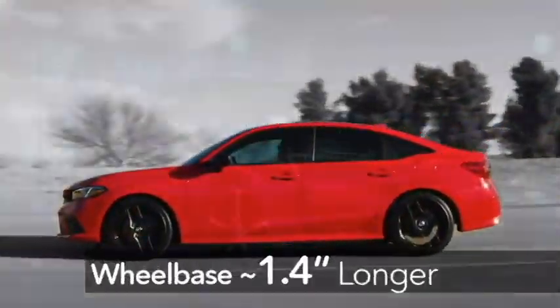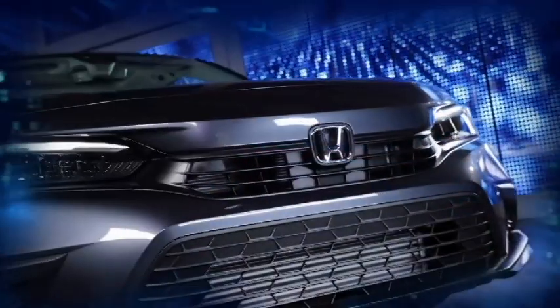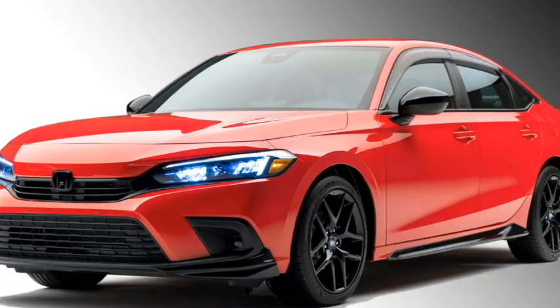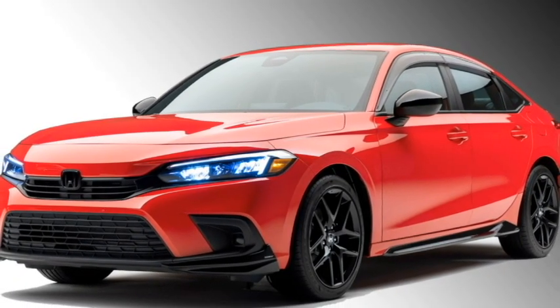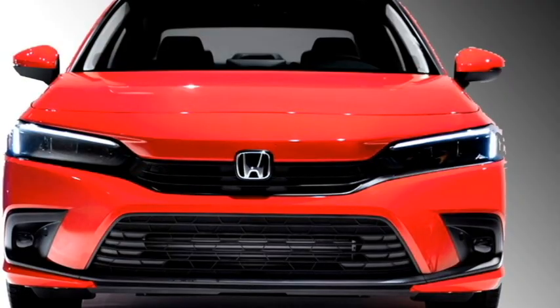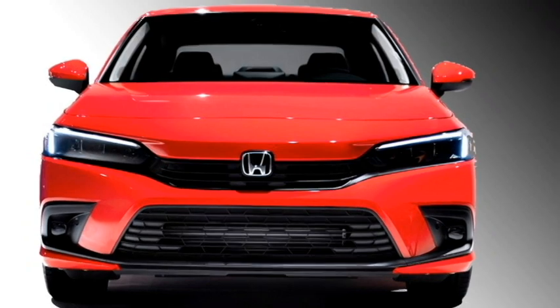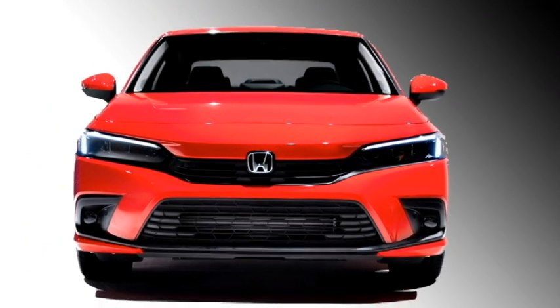Talking about the exterior look, the new 2022 Civic sedan is smoother, slicker, and sportier than its predecessors. Up front, the sedan gets LED projector headlights along with LED DRLs, a sleek front black grille with Honda badging at the center, a new fog light setup, large black air inlet, and black cladding.